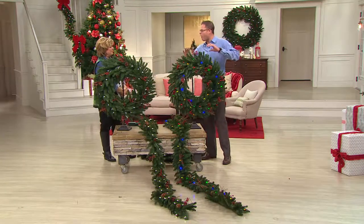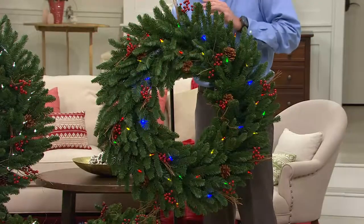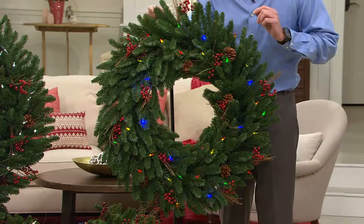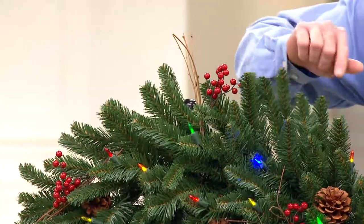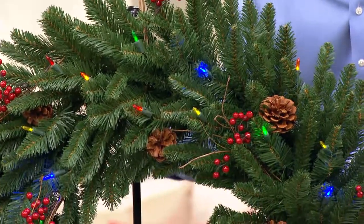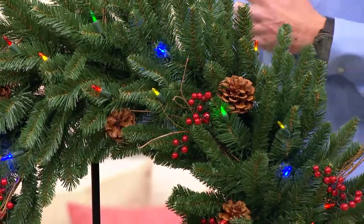Not only are they bigger, but we jam-packed them with all natural ornaments so that it looks like you literally went outside, took it apart, cut it down, and then built your own wreath — between real twigs, real pine cones, artificial berries. All the lights are professionally hand-strung, beautiful, just the right amount of lights.